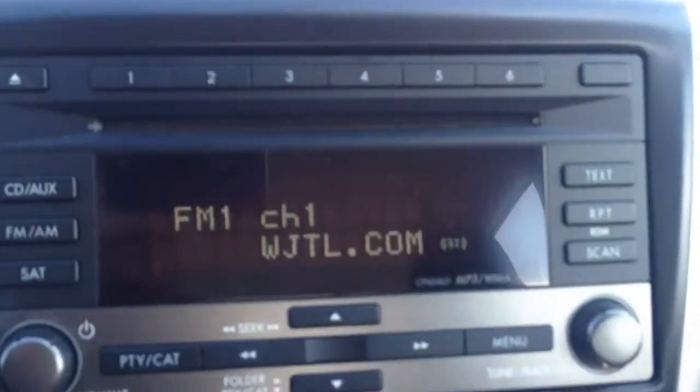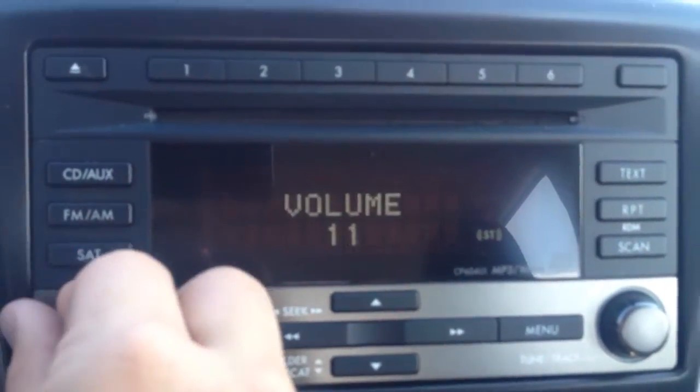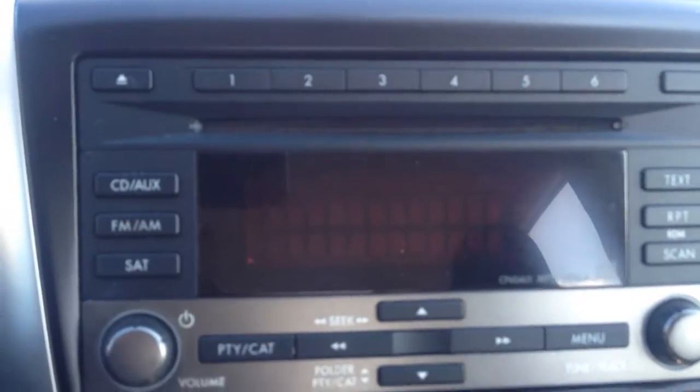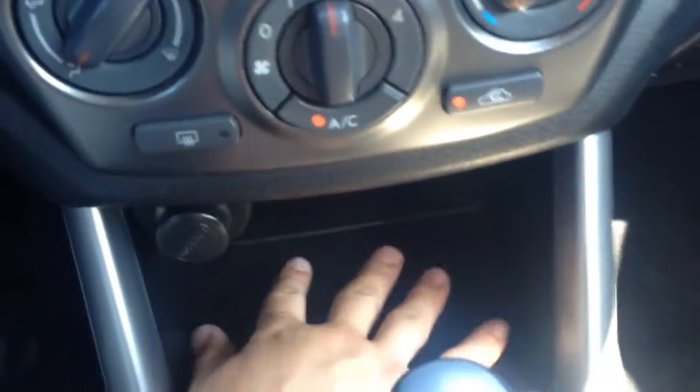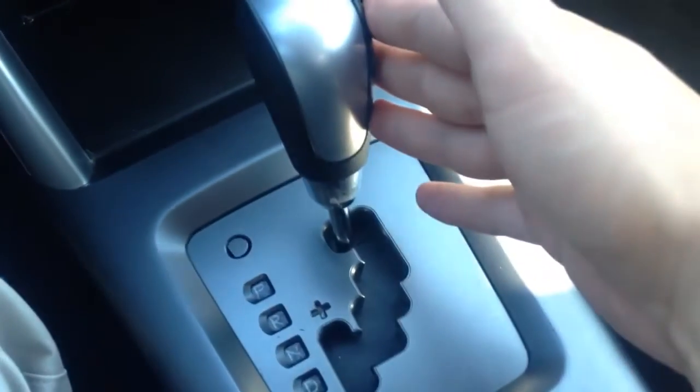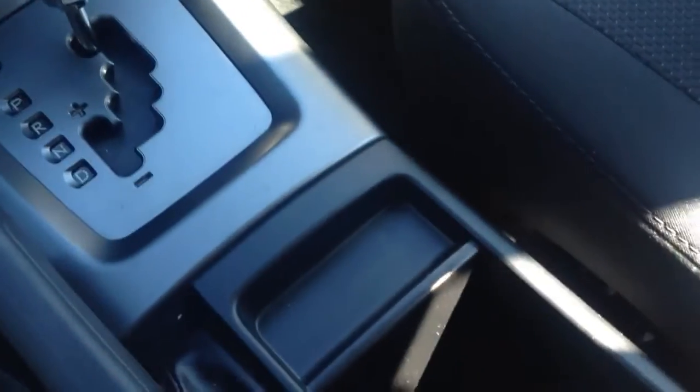You have your clock and outside temperature up top here, AM/FM radio with CD player, and your climate control settings. There's a power outlet and a little storage well. Automatic transmission, and two cup holders here in the center. It does have floor mats, just being cleaned up for you.